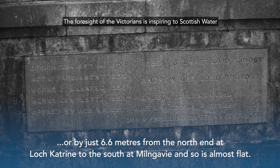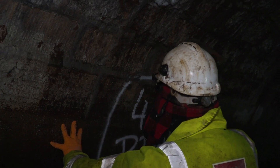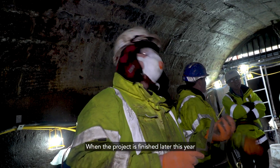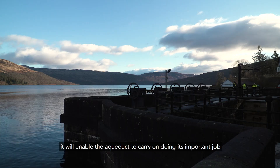The foresight of the Victorians is inspiring to Scottish Water as we try to reduce our carbon emissions to meet government targets. When the project's finished later this year, it will enable the aqueduct to carry on doing its important job for many years to come.